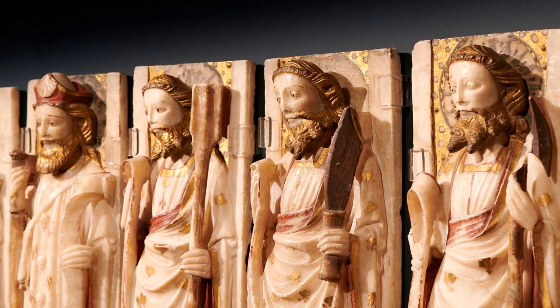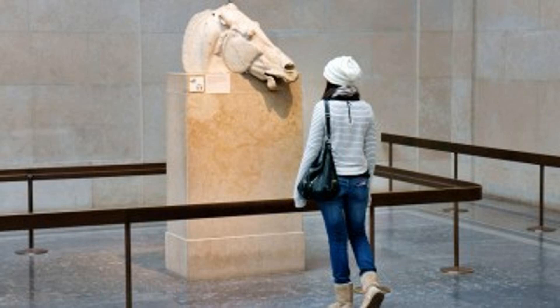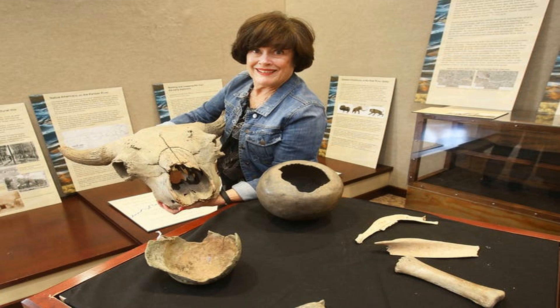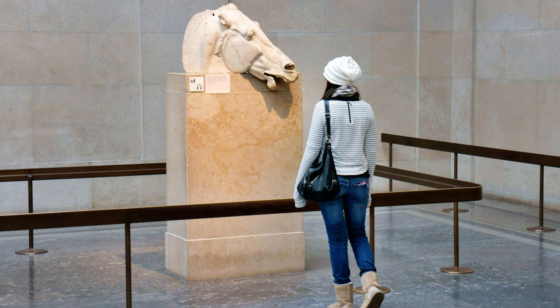Loan treasures play a significant role in expanding the scope and diversity of museum exhibitions. Museums often collaborate with other institutions or private collectors to borrow valuable artworks or artifacts for a specific period of time. These loan treasures allow museums to showcase pieces that may not be a part of their permanent collection, providing visitors with a unique and enriching experience. Additionally, loans create opportunities for cultural exchange, fostering collaboration and strengthening relationships between museums and collectors or other institutions.